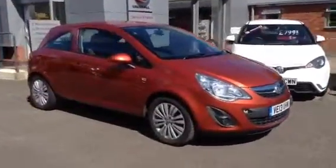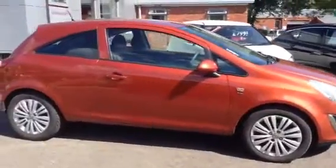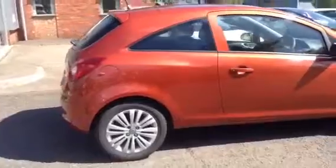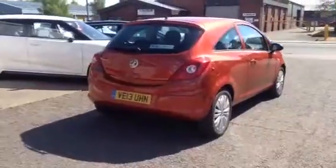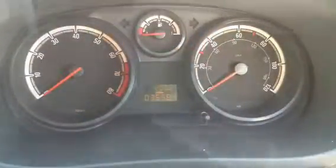As you can see, the vehicle has body colour coded bumpers and door handles. The vehicle also has daytime running lights and chrome headlights. The recorded mileage on this vehicle is 36,584 miles.